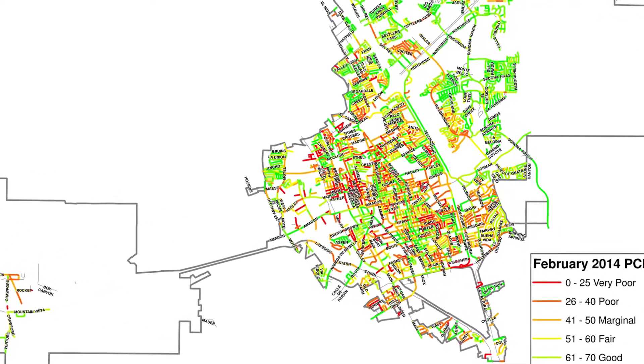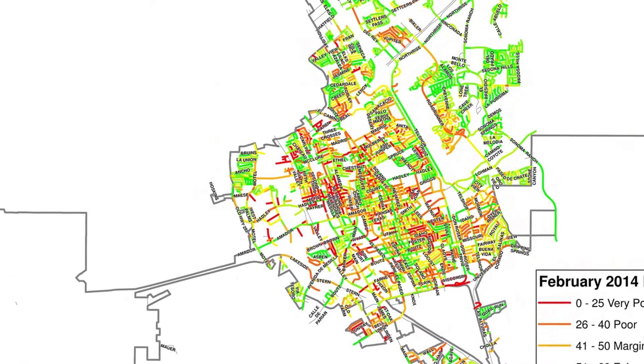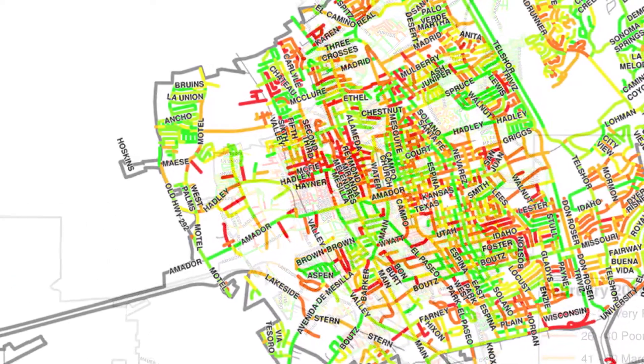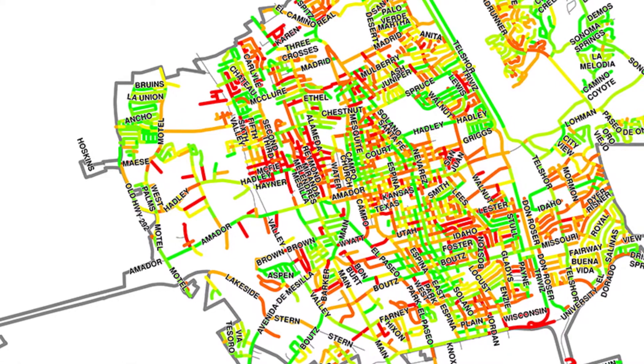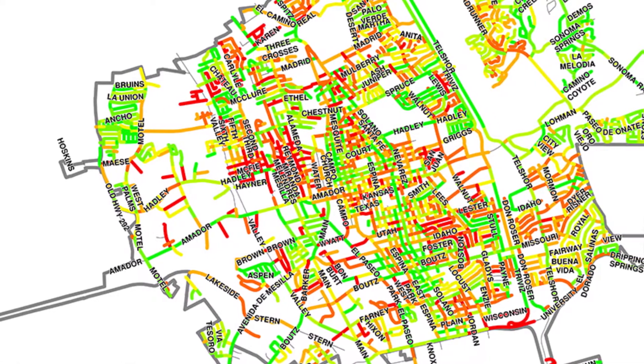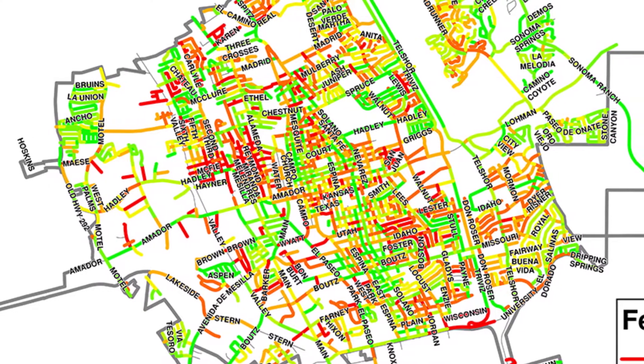So how does the city decide which roads will get an upgrade next? It starts with a computer program and field data collected a few years ago. The whole process is called Pavement Management System, or PMS. It's a very scientific, systematic approach — we're not just randomly picking streets.